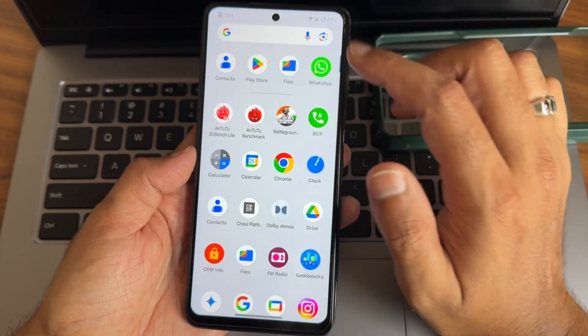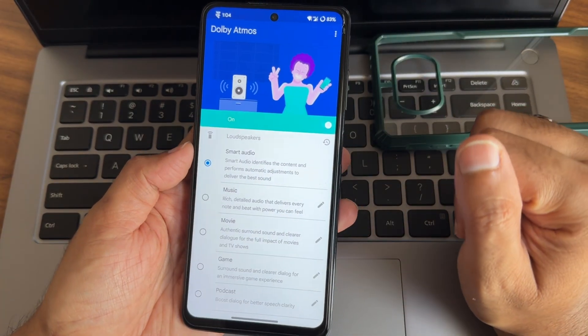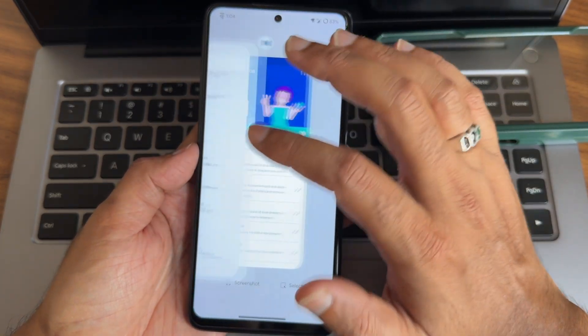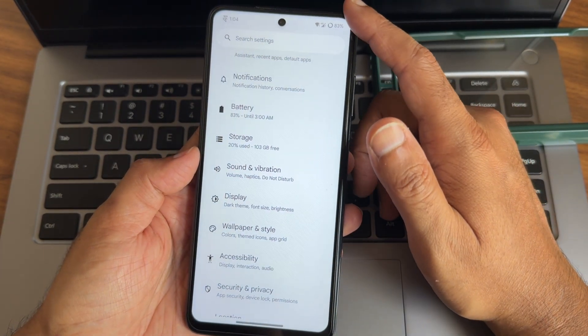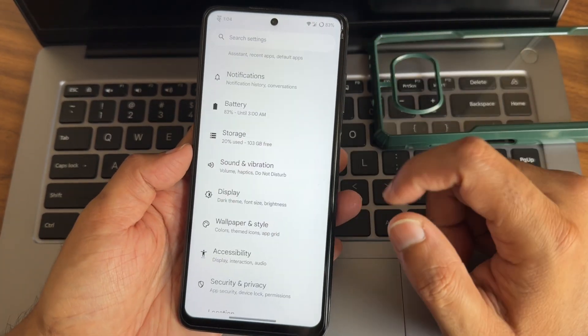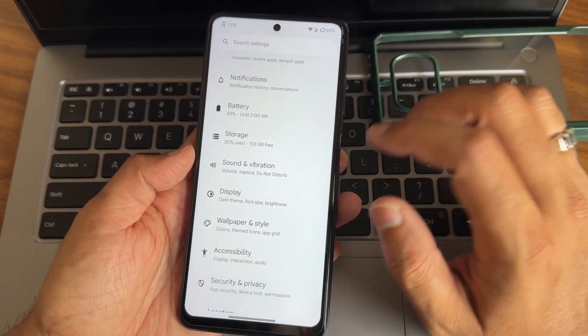You also get Moto Dolby Atmos here, which will make a difference in audio experience using both the speakers and earphones - it will make a huge difference.